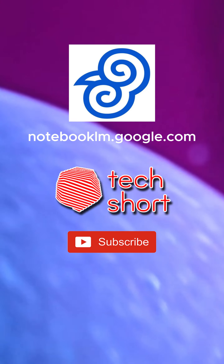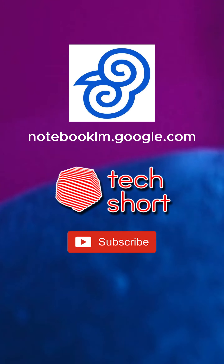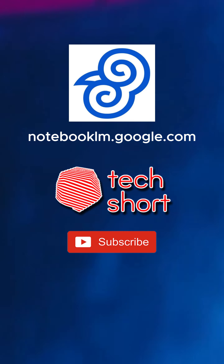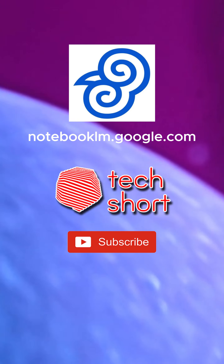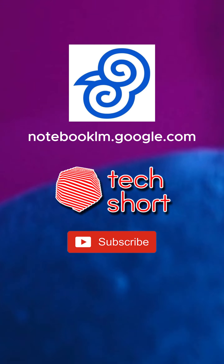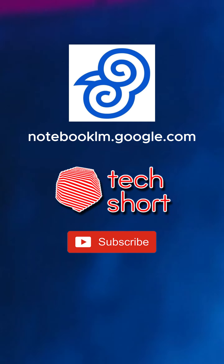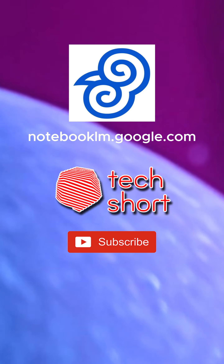Welcome back to the deep dive. This time we're diving into Notebook LM, Google's brand new AI tool. Now I know what you're thinking: another AI tool. But trust me, this one is different. It's not just another chatbot. Notebook LM is all about research — making research faster, easier, and more engaging.